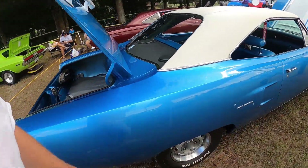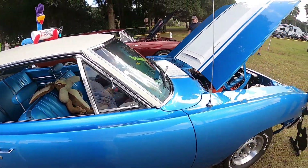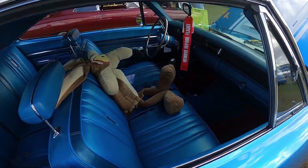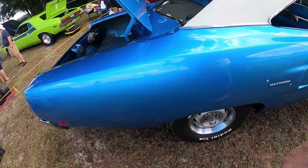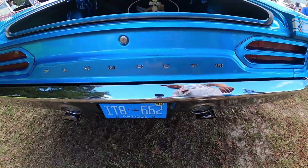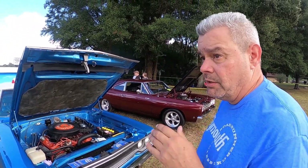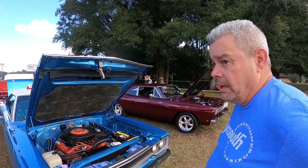It's the original color — B5 Blue with B7 interior, long blue, numbers matching, everything matching. It was an automatic car and they upgraded it to a pistol grip, which everybody wants. There's no real issue if you don't have a pistol grip, but everybody thinks there is, so it's a pretty fair upgrade. Everything else is stock. And do you know where it came from? It was bought in Tennessee. I spoke to the original owner when I got it, and he's the one who told me about the body shop in Tennessee that did the restoration.